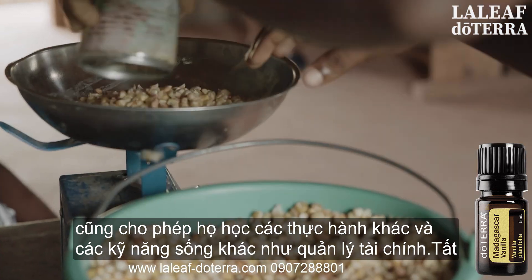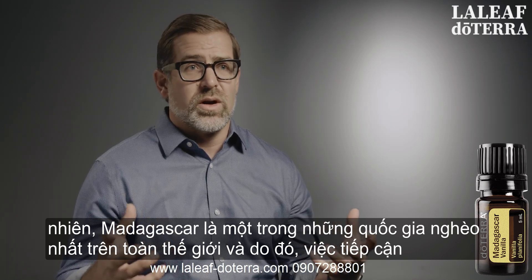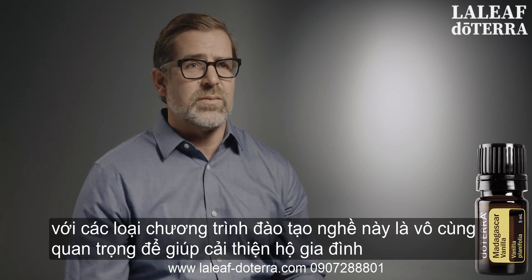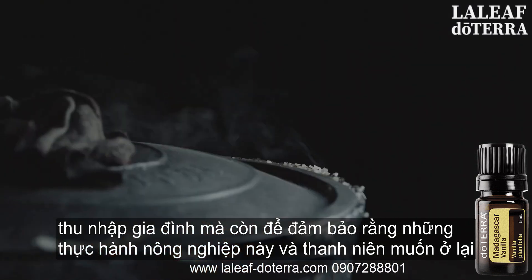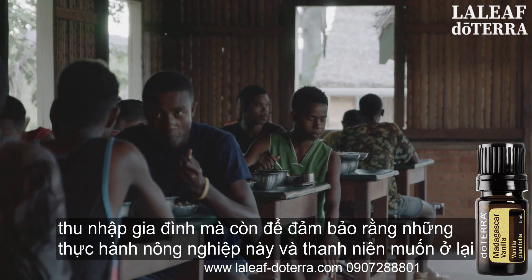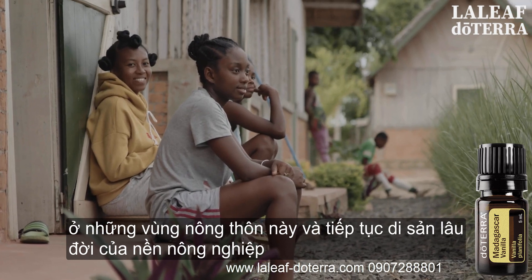It also allows them to learn other practices and life skills like financial management. Madagascar is one of the poorest countries in the world, so having access to these types of vocational training programs is absolutely critical to improve household family income and to ensure that agricultural practices continue — and that youth want to stay in these rural areas and carry on the long legacy of generational farming.